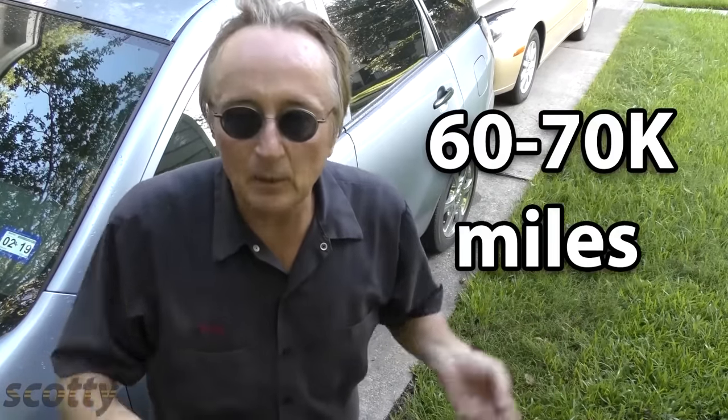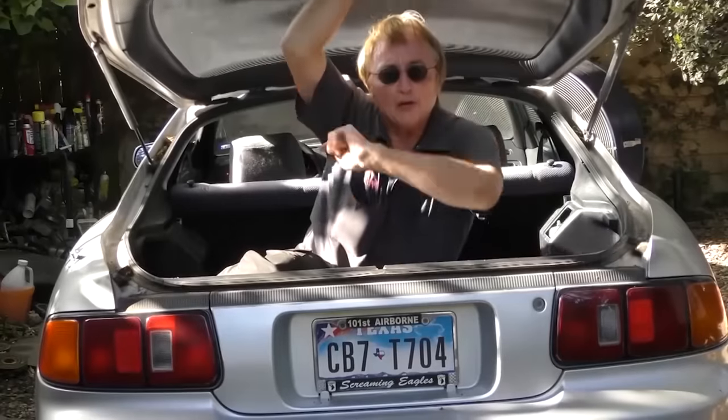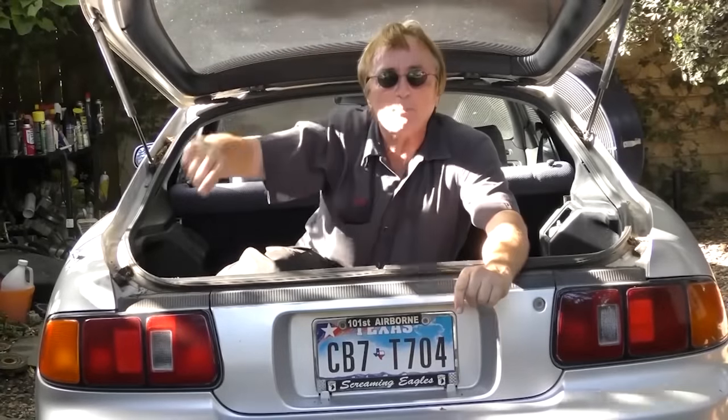You don't need to change the filters in a modern car all that often — maybe once every 4 or 5 years, or every 60–70,000 miles. But as you now know, it's a good idea to keep them clean. If you never want to miss another one of my new car repair videos, remember to ring that bell!